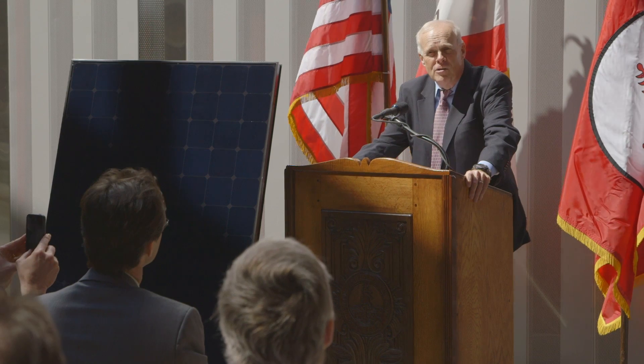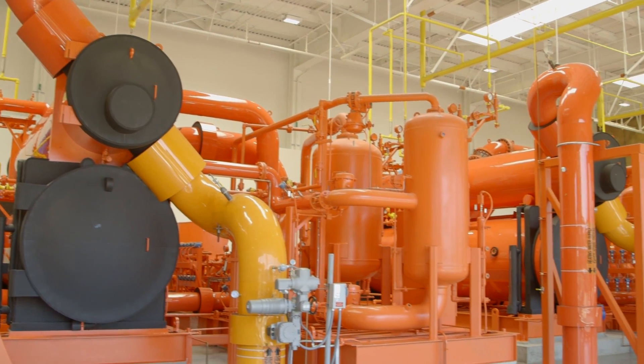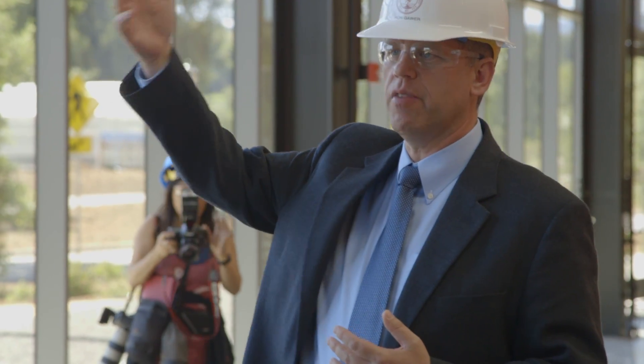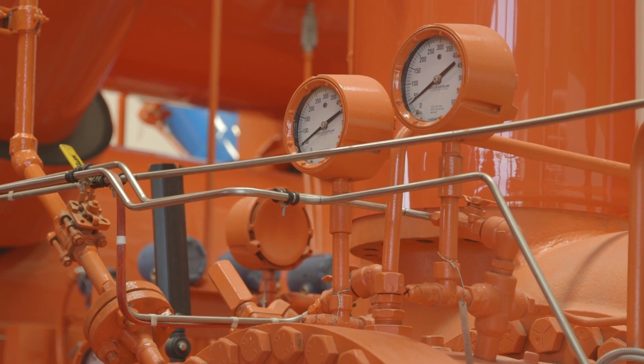This project has been a long time in coming. The Stanford Energy System Innovation Project will rely largely on renewable sources for its electricity and dramatically reduce its use of fossil fuel, primarily by achieving dramatic improvements in efficiency. It will reduce our greenhouse gas emissions by 68%, eliminating 150,000 tons of carbon dioxide.